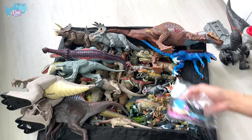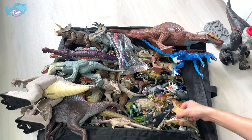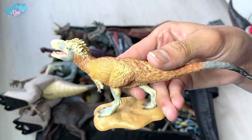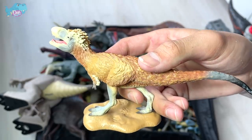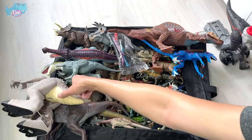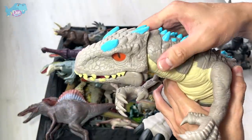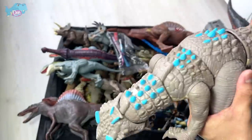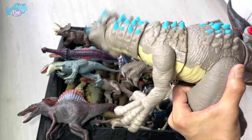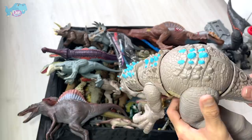Some of our recent additions include this Lythronax, which is a tyrannosaur I purchased last week. Next up, this Imaginext Indominus Rex looks pretty cool — it's a new item. You can actually rotate the tail, twist it up and down, and the neck and head will move along. It's pretty fun.